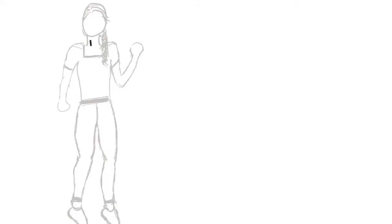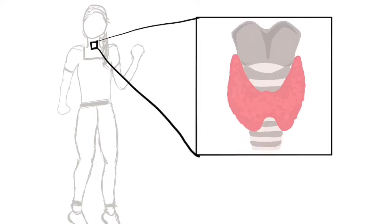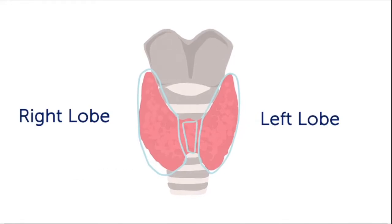The thyroid gland is a butterfly-shaped gland that makes hormones and is located in the front of the neck, just over the windpipe. It has three main parts: a right lobe, a left lobe, and an isthmus in the center.